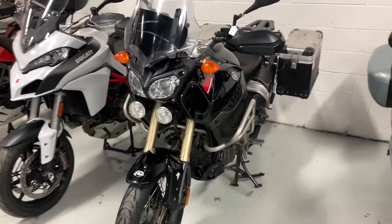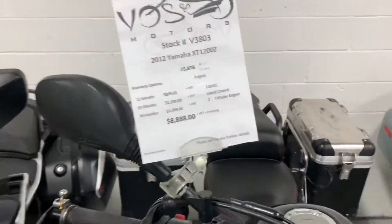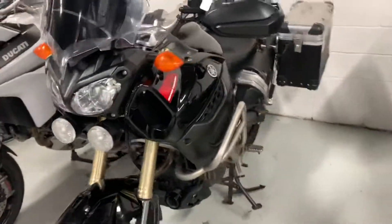Hello team, it's Zorab here at Voss Motors, taking this video especially for you of this 2012 Yamaha XT1200 Super Tenere. This motorcycle has lots of modifications.